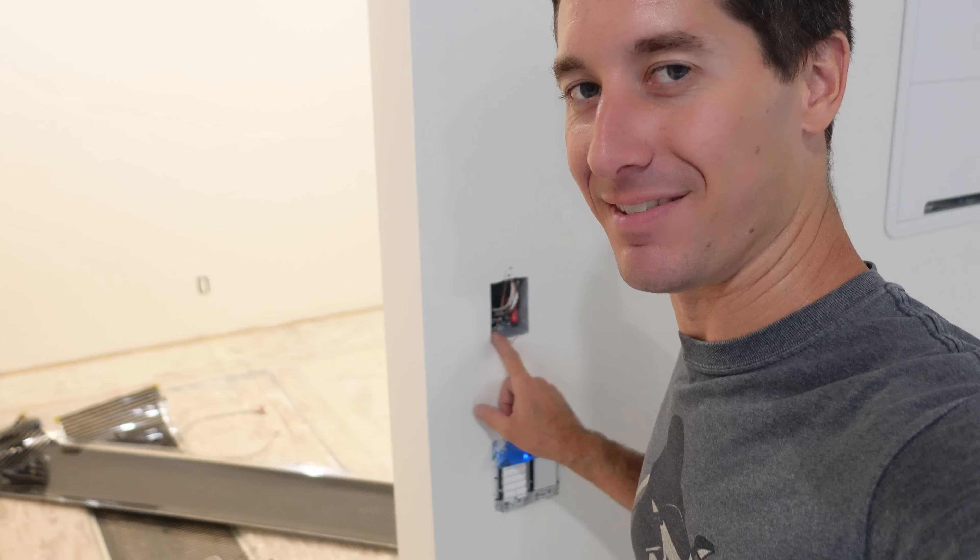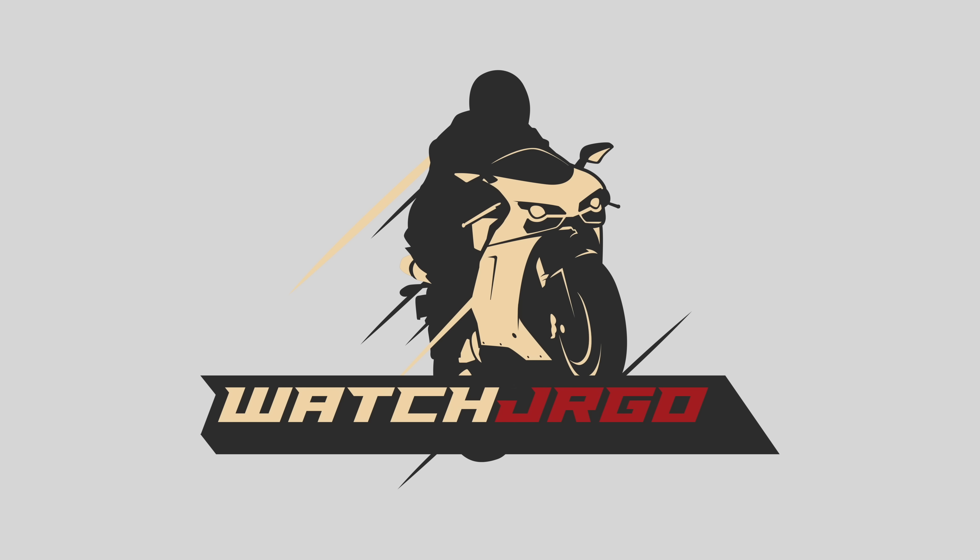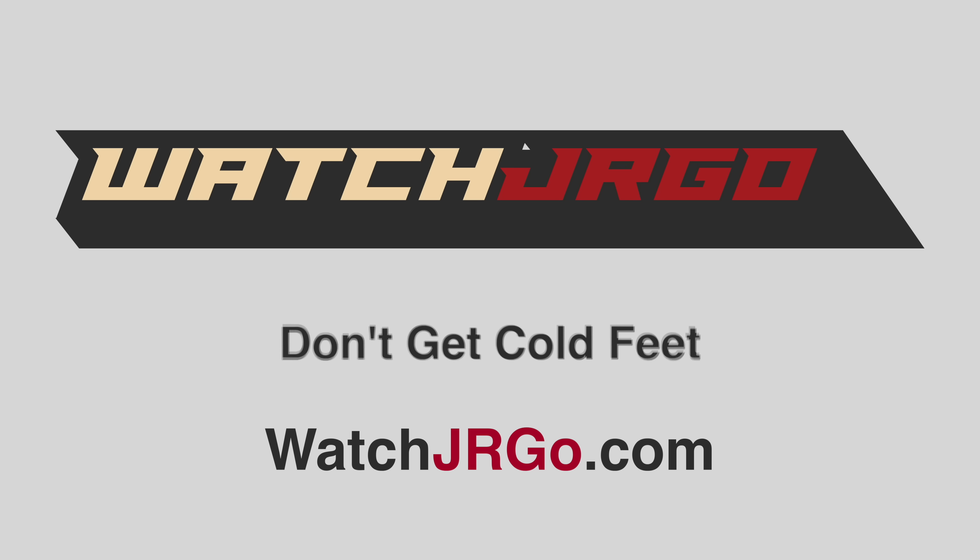On today's episode of WatchJRGo, another big update on the house and we're gonna put heated floors in this closet. What is going on guys? I am WatchJRGo and today, like I said, another big update on the house. The reason it's a big update is because a lot of stuff is done. Take a look at this.